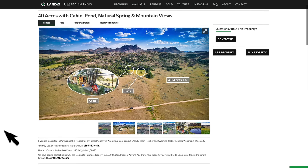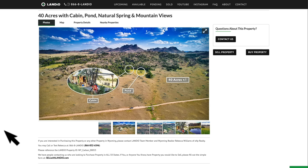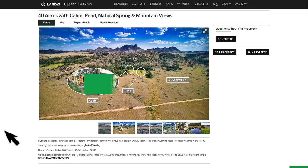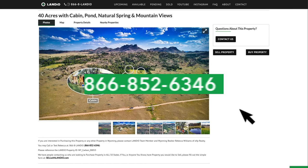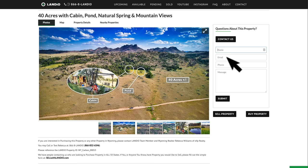We now have a dedicated Landio team member in Wyoming to serve you with the purchase or sale of any property in the entire state of Wyoming. If you have questions or would like to purchase this property or any other property in Wyoming, please contact Wyoming realtor Rebecca Williams of EXP Realty by calling or texting the main Landio line at 866-8LANDIO — that's 866-852-6346. You can also simply click the contact us button and provide your name, email, phone number, and a message.